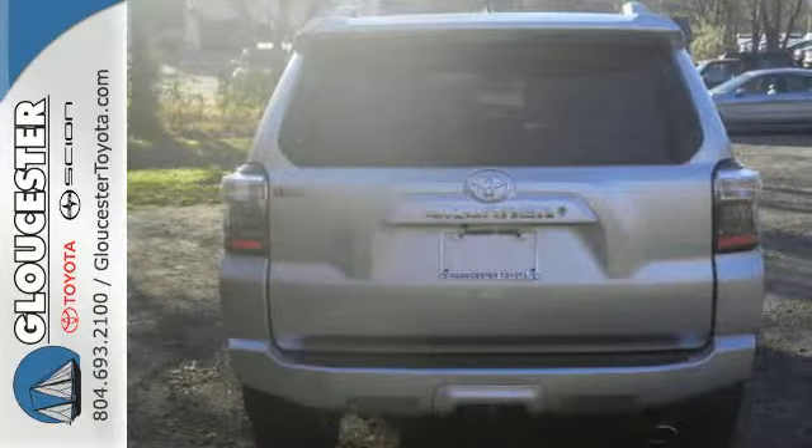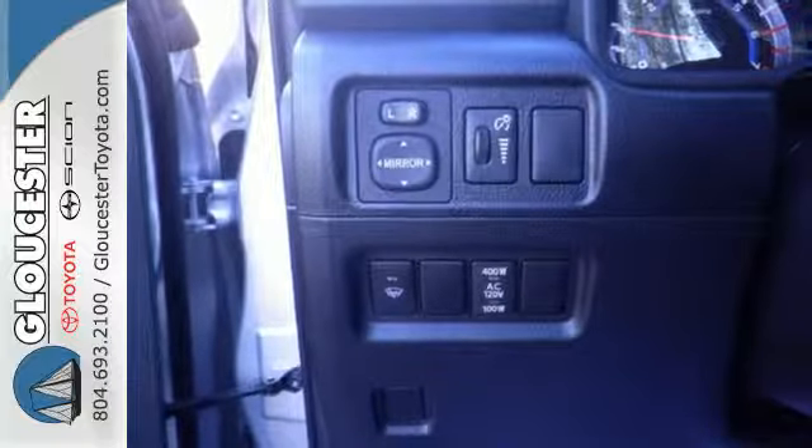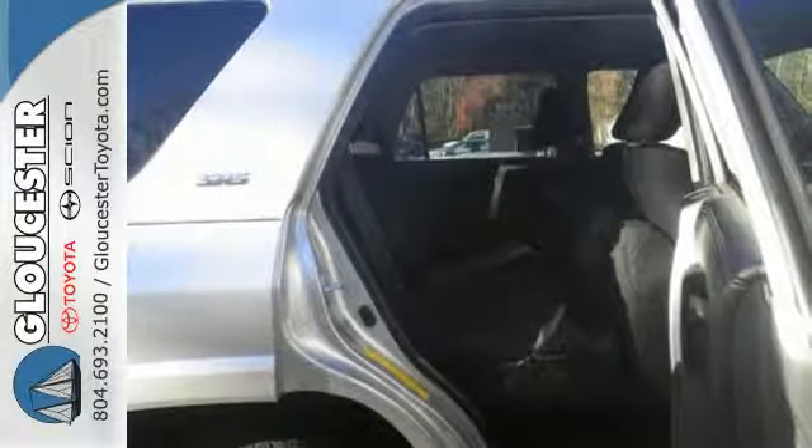Tow just about anything with a capacity of up to 4,700 pounds and fetch anything in the spacious cargo area in a snap with the power rear liftgate window. The refined interior surrounds you in quality and features Bluetooth, a backup camera, and touch screen display.